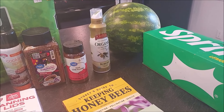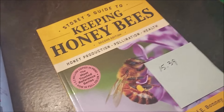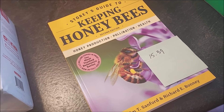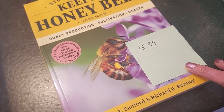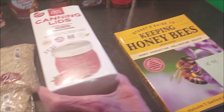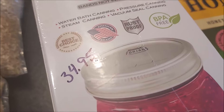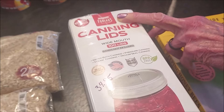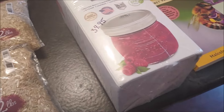We did get a couple things from Amazon to add to our prepper library. Tim wants to do beekeeping in the future, so we got this highly recommended book on keeping honey bees — it was $15.39 on Amazon. I also stocked up on some more canning lids and they were $34.95. I really love the ForJars canning lids; I've had great success with them, so I want to make sure I have enough for canning season.